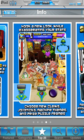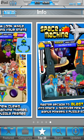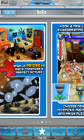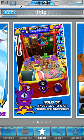You can get a new look while customizing your stats — choose new claws, joysticks, machine themes, and prize puzzle frames. You can just change it around and make it what you want. The customization is pretty awesome. There's also a Master Arcade mode where you blast off into space and discover new prizes, bonus powers, and puzzle scenes. I haven't made it to the space mode yet — I'm still just on the basic ground level, just like you'd find in a carnival.